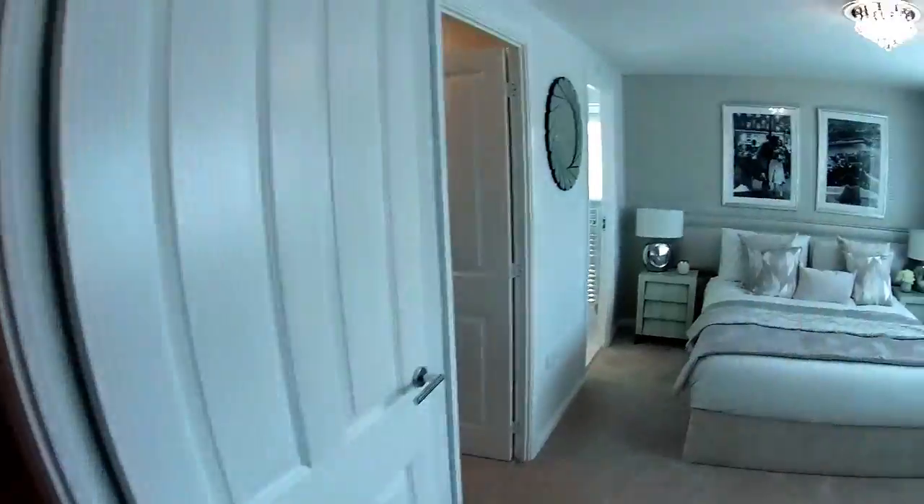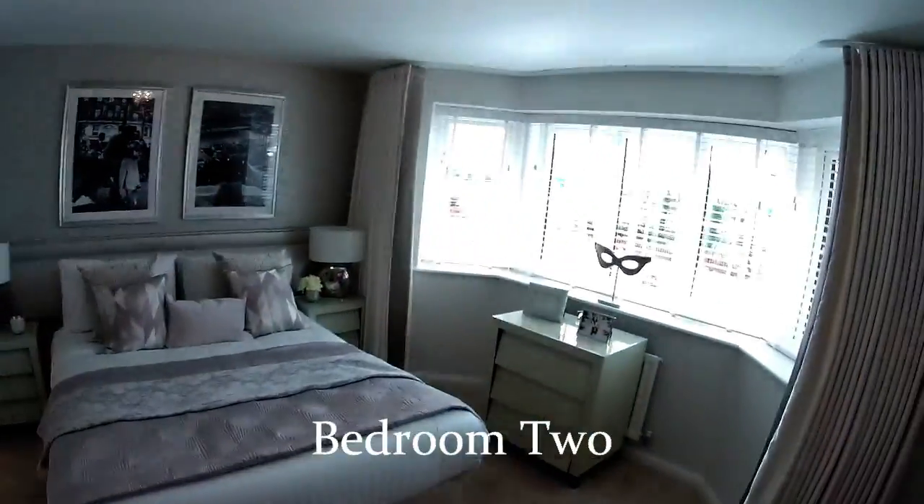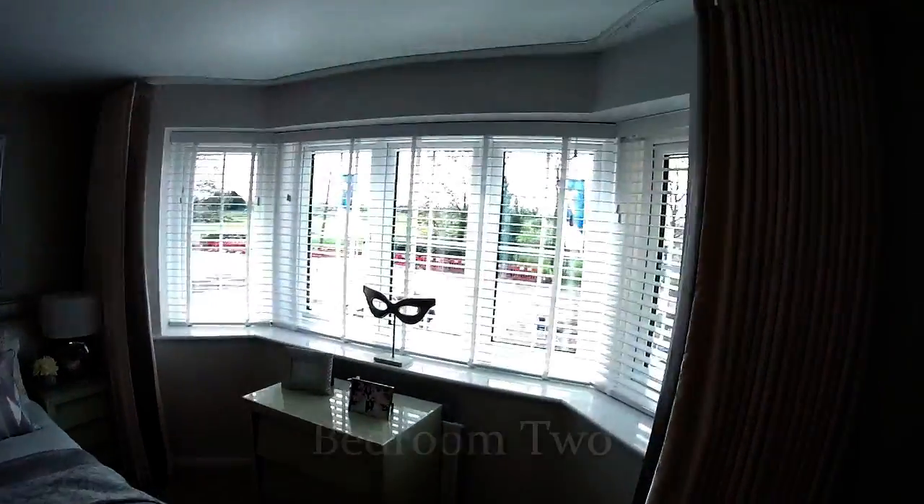Bedroom two is at the front of the house. Look at the light coming through that window — very bright. Over the Cambridgeshire rolling fields — they're so nice. And there's a railway over there.